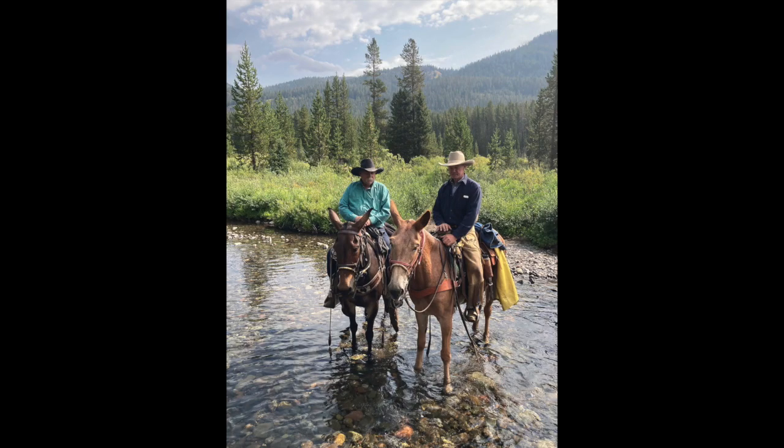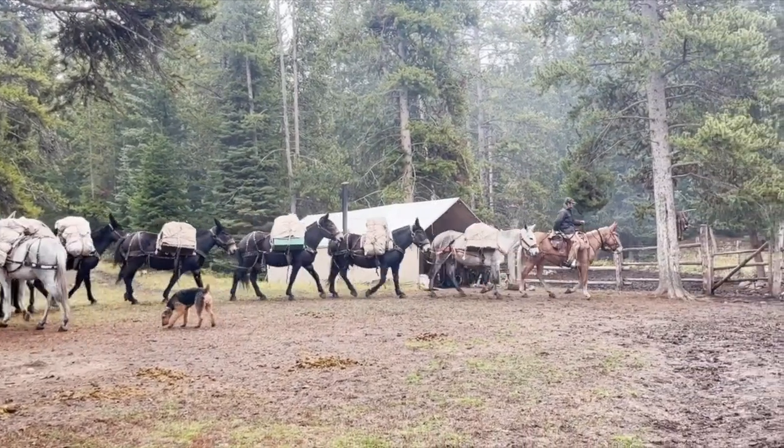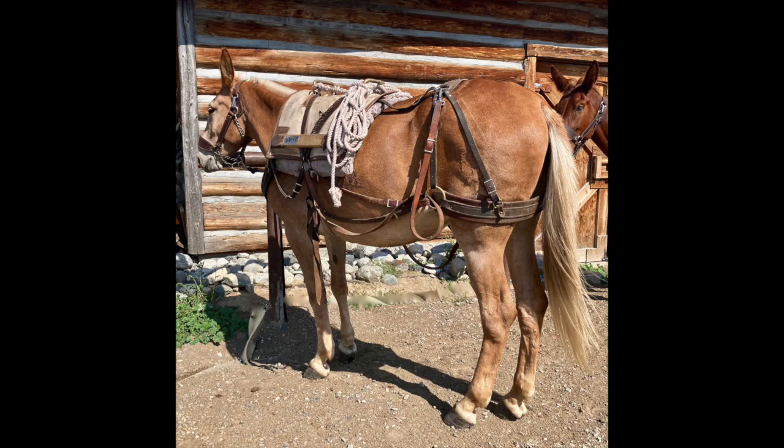She's a patient mule. She'll stand to get on and off, get a rope under her tail — she could care less. She'll walk at the speed you would like her to. Wonderful family mule.